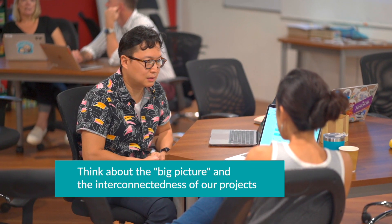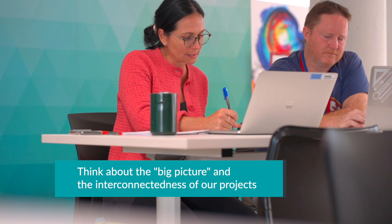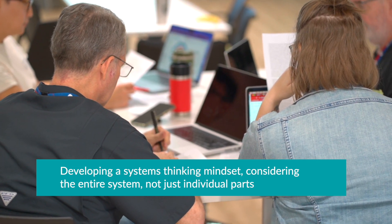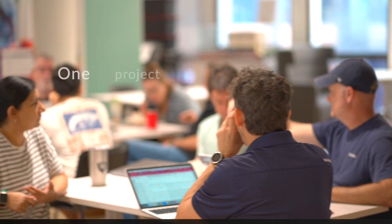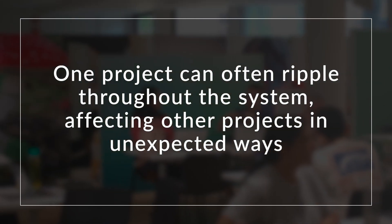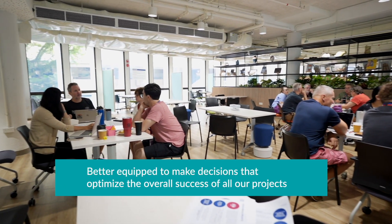These questions were designed to encourage teachers to think about the big picture and the interconnectedness of our projects. By exploring how projects interact and impact each other, our department can start developing a systems thinking mindset, which means considering the entire system, not just individual parts. This is important because changes in one project can often ripple throughout the system, affecting other projects in unexpected ways. By analyzing these connections and potential consequences, our department would be better equipped to make decisions that optimize the overall success of all our projects.